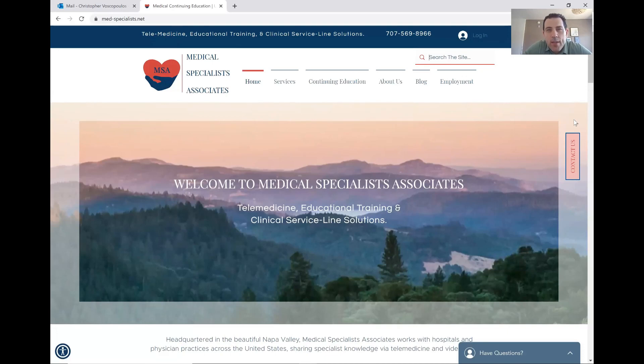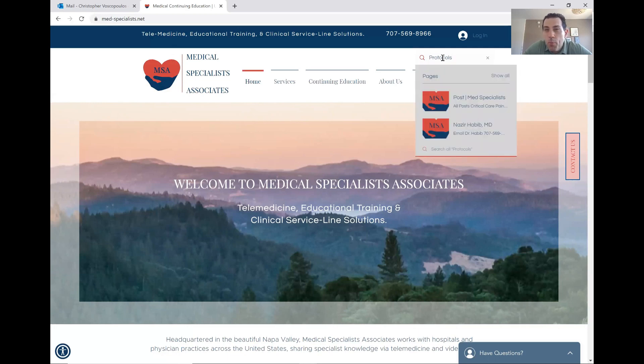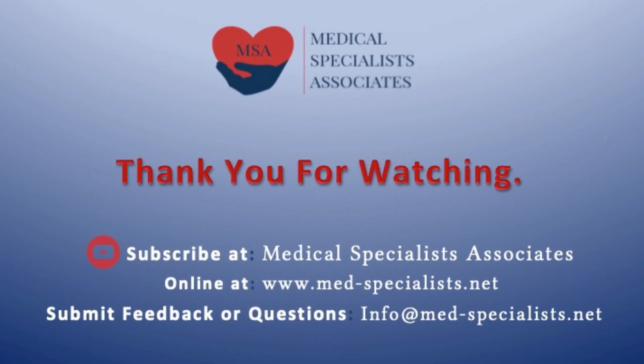On our website at med-specialist.net, you will find a search function in the top right-hand corner of the webpage. If you type in 'protocols', you will be brought to a page of all of our protocols, and in particular, you will find a protocol for self-proning there.